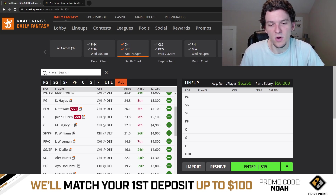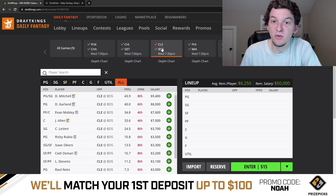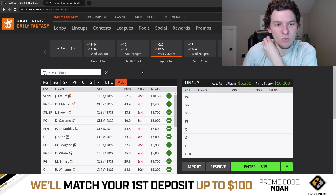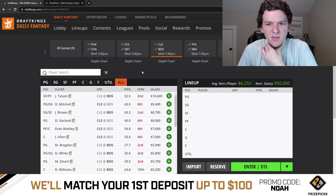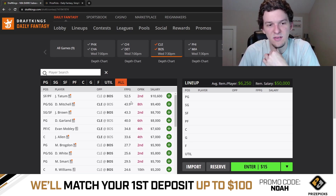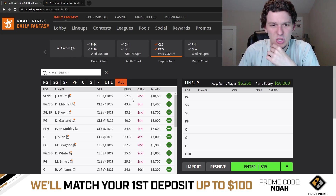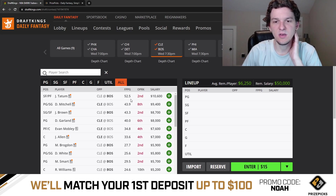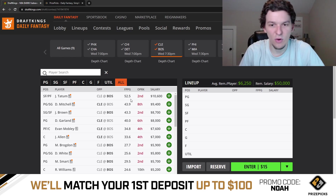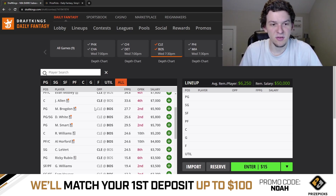If you want to go to LaVine or Vucevic, I don't hate it, but given the savings, DeRozan is the guy I prefer. I'm not really into any other Chicago guys — if I'm targeting anyone on this team, it's going to be one of the big three. Moving on to Cleveland and Boston: this is a fun game to watch, but it's not worth targeting heavily for DFS. These are two really good defensive teams that play slow. Boston is pretty much fully healthy — Jaylen Brown is back, Marcus Smart is healthy again.